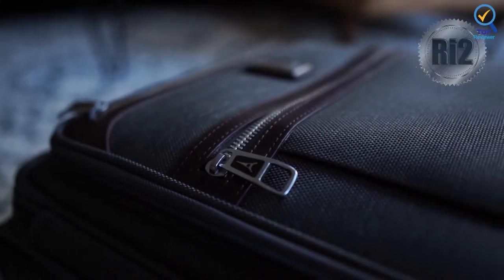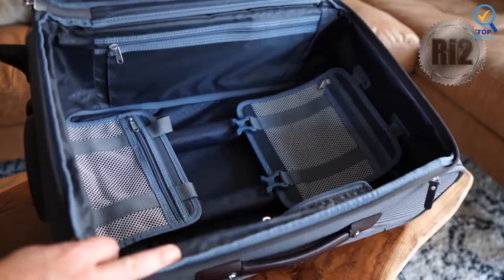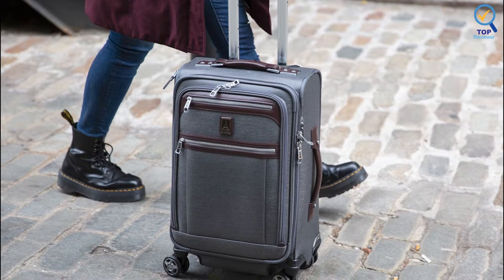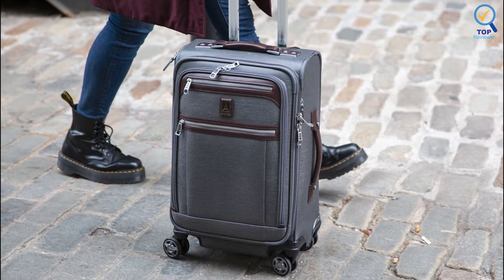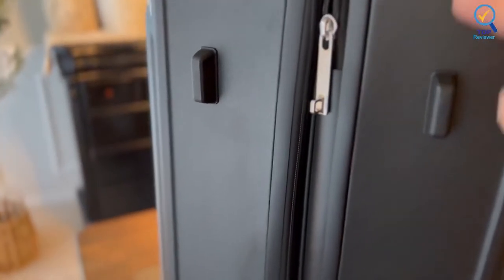The external battery pocket is inside the expansion feature for easy access and FAA compliance. This carry-on luggage has an ultra-strong, 100% hard polycarbonate shell with aluminum corner guards that protect contents and a stylish, textured finish that helps reduce the visibility of scuffs or scratching. Unfortunately, it is a bit harder to fit in an overhead bin.